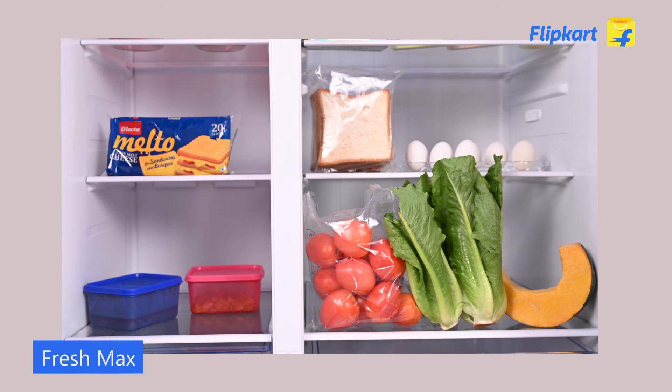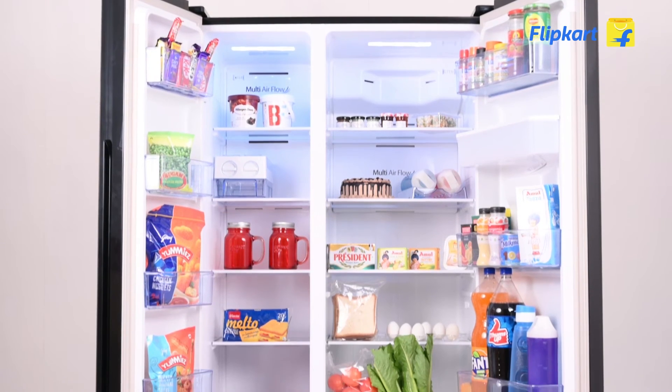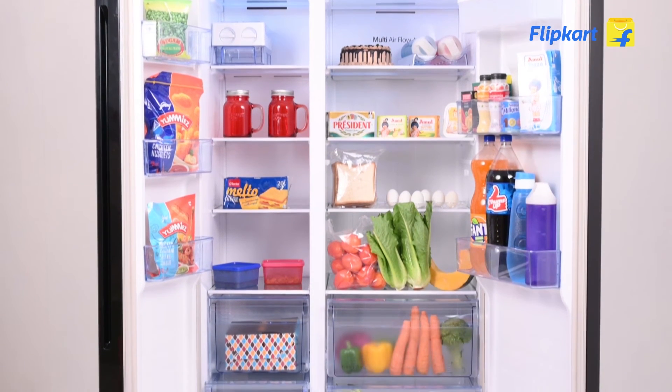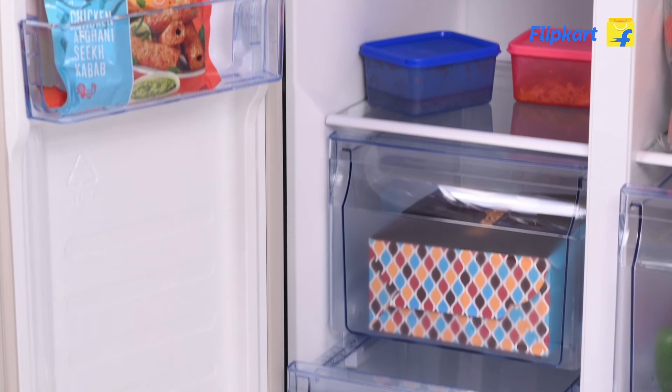Freshmax helps to lock the vitamins and nutrients and keep food fresher for a longer time. Space Max gives you 10% more fridge space with a fridge-to-freezer ratio of 66 to 34, taking care of all the storage needs of an Indian customer.